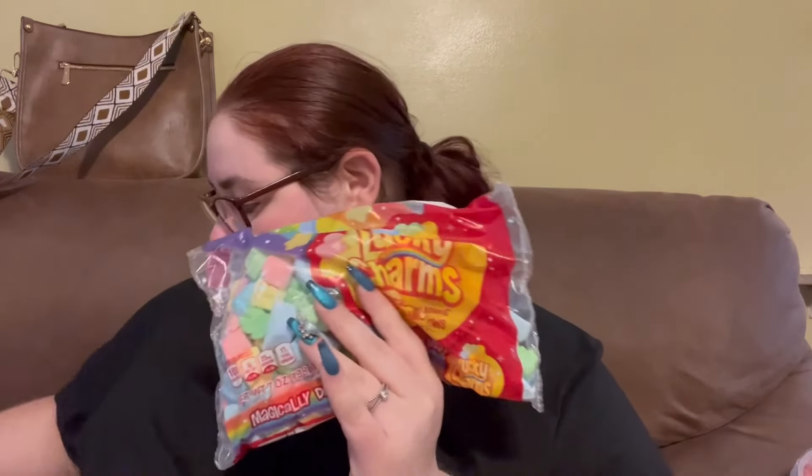Then I got Joseph these little marshmallows because he loves Lucky Charms and only eats the marshmallows out of those. So we got him a couple of bags of these, just as a little sweet treat sometimes.